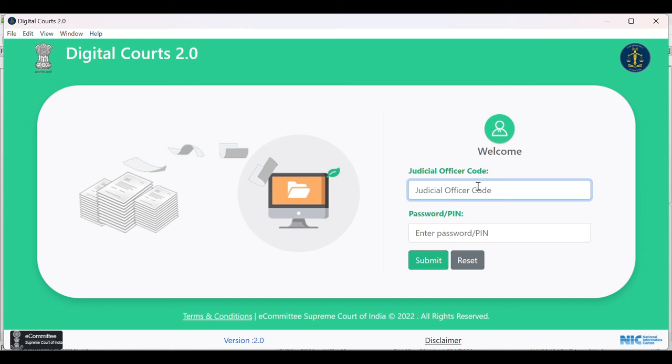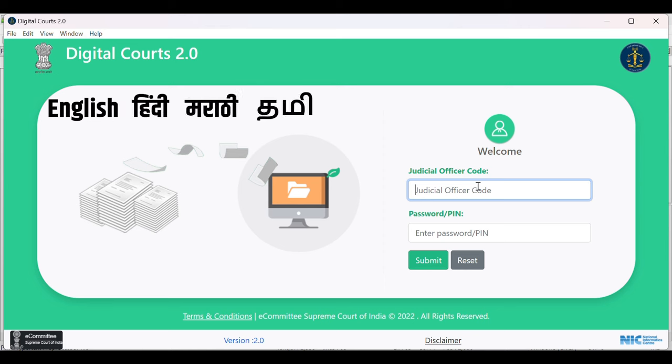Presently, Shruti provides automatic speech recognition for seven languages, namely English, Hindi, Marathi, Tamil, Telugu, Kannada and Bangla.